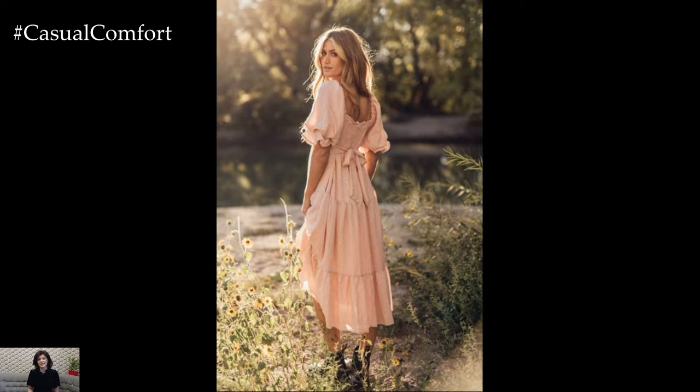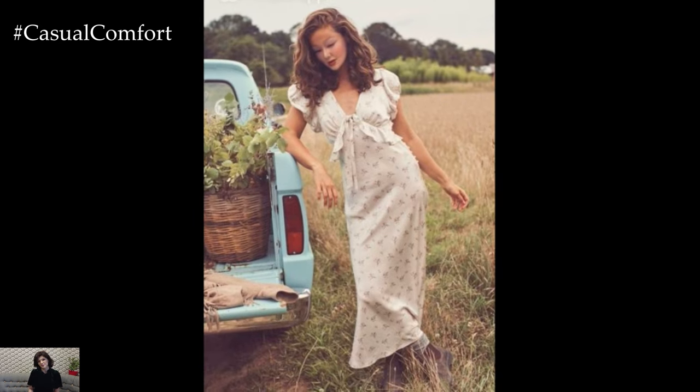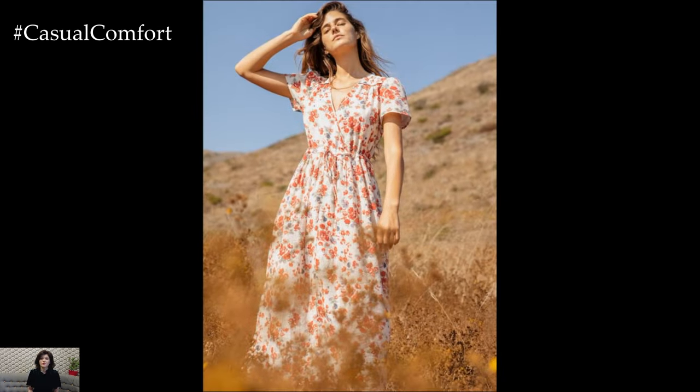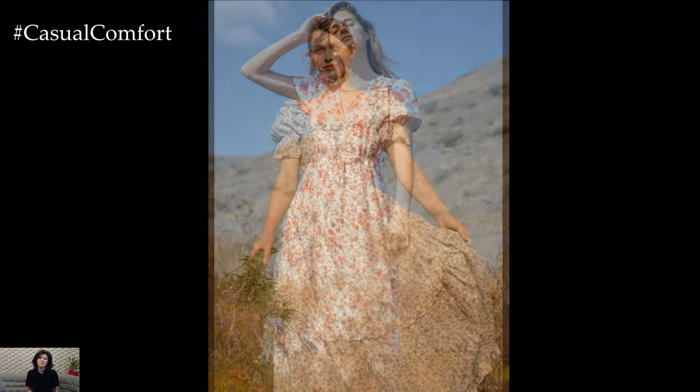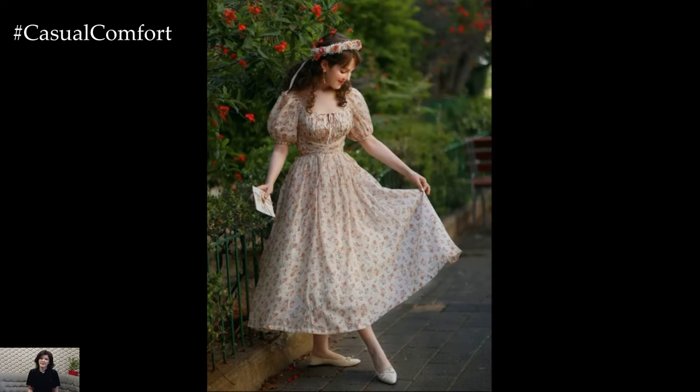Cottagecore celebrates vintage and handmade elements, making it a great opportunity to incorporate some unique, one-of-a-kind pieces into your wardrobe. Look for vintage-inspired dresses with lace details, ruffles, or puffed sleeves. These details add a touch of whimsy and femininity to your look. Handcrafted items, whether they are hand-knitted cardigans, embroidered dresses, or handmade jewelry, also fit perfectly into the cottagecore aesthetic. These pieces not only add character and charm to your outfit but also support sustainable and ethical fashion practices.